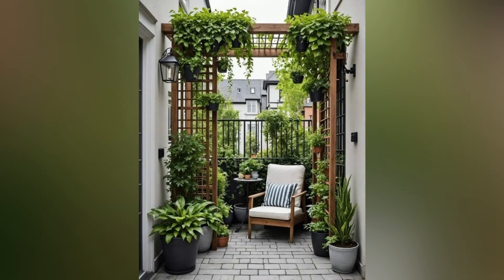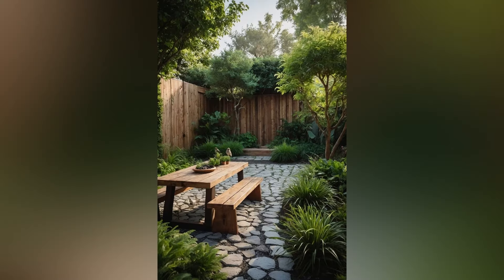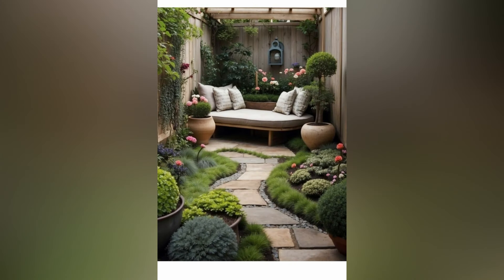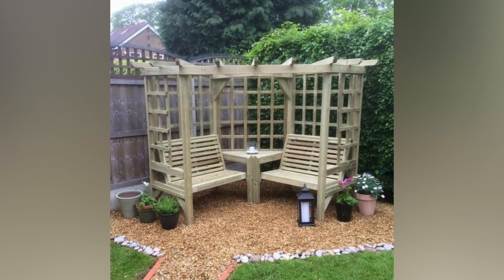Create a cozy seating area. Even in a small front yard, you can carve out a cozy nook to enjoy your garden. Consider adding a compact bistro set or a small bench with decorative cushions. This creates a welcoming spot for relaxation and allows you to enjoy your garden up close. Choose weather-resistant furniture and add a small outdoor rug to define the area and make it feel more like an outdoor room.